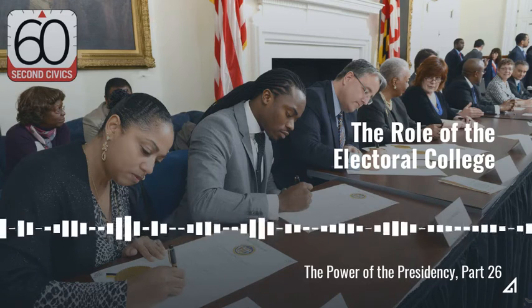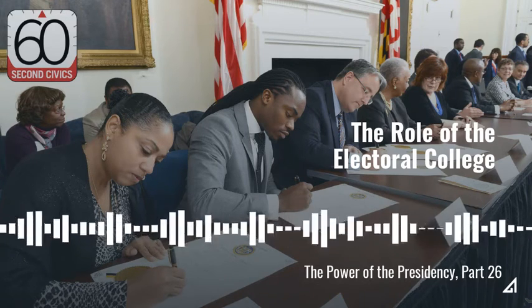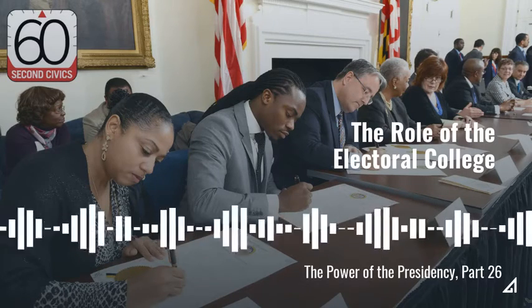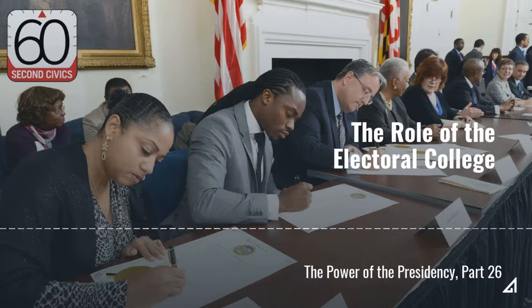When people vote for the president, they are actually voting for the electors who are pledged to vote for the candidate who wins most of the people's votes. These electors form what is known as the Electoral College.